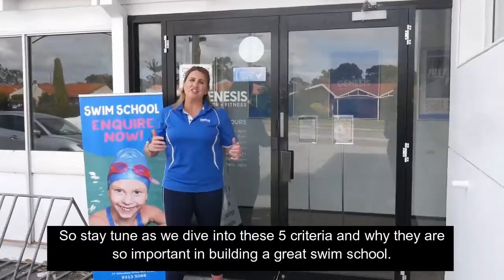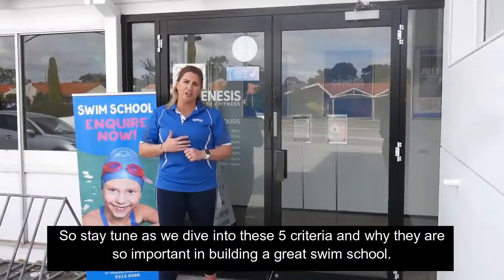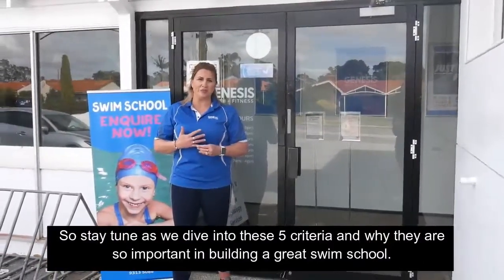So stay tuned as we dive into these five criteria and why they're so important in building a great swim school.